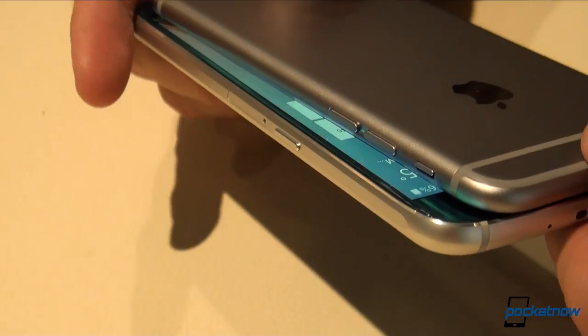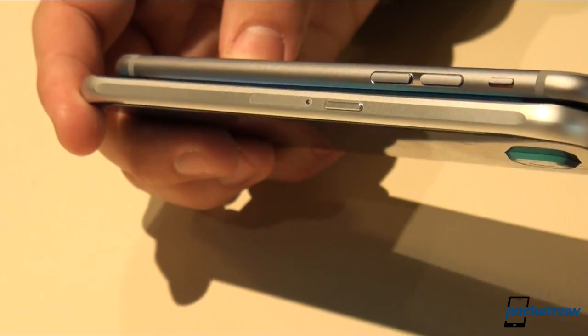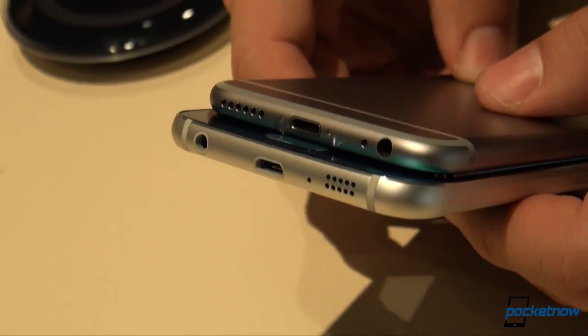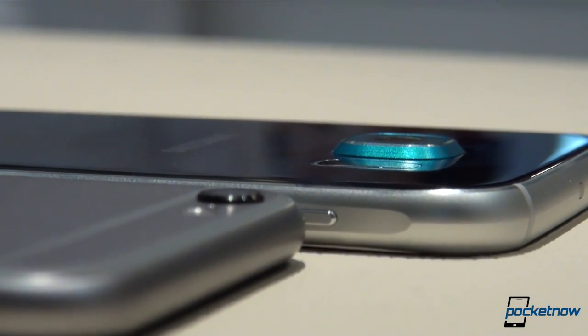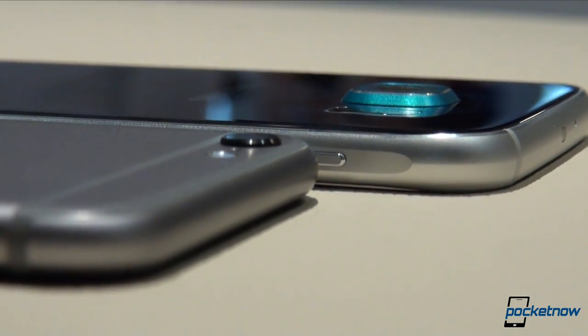The Galaxy S6 is almost 5mm taller, 3mm wider, and barely 0.1mm thicker than the iPhone 6, something that makes all the sense in the world when you have a phone with wireless charging and a much larger battery as well. Even the construction of the Galaxy S6 looks more premium with its glass-on-glass aluminum back compared to the ugly antenna carvings of the iPhone 6.